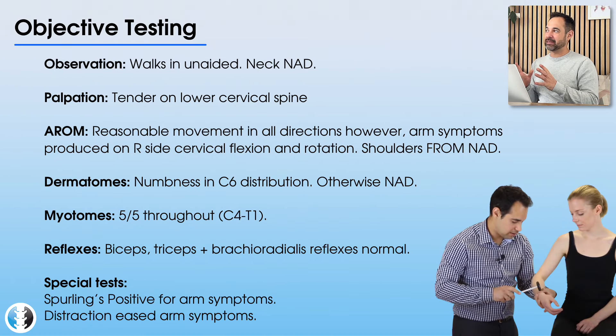Let's move on to the objective assessment — the examination for this patient. This patient appears to walk in unaided and doesn't seem to have any clear deformities on observation of their cervical spine. However, when we start palpating the lower cervical spine, perhaps with the patient in prone, you find that it is certainly tender in that area.